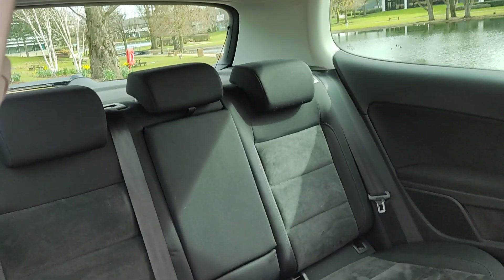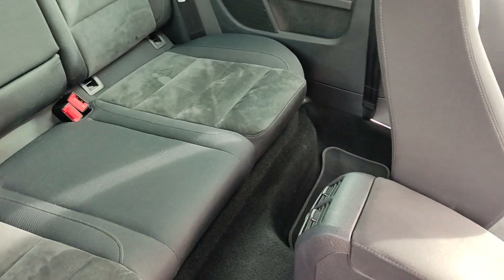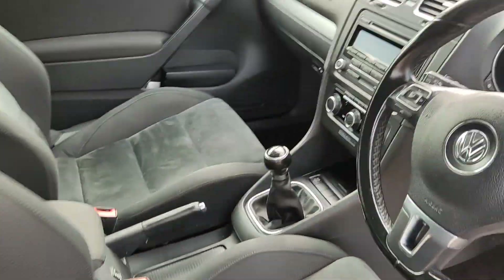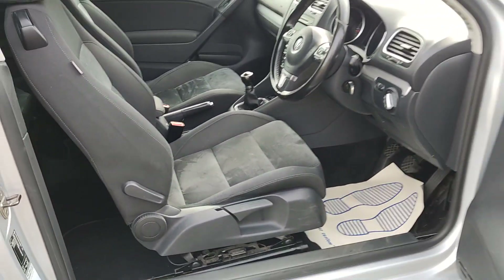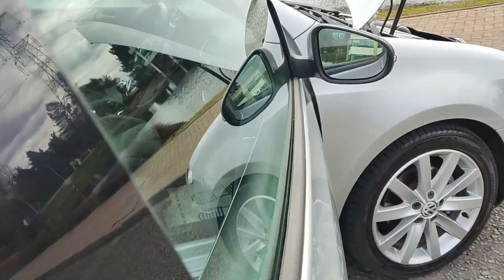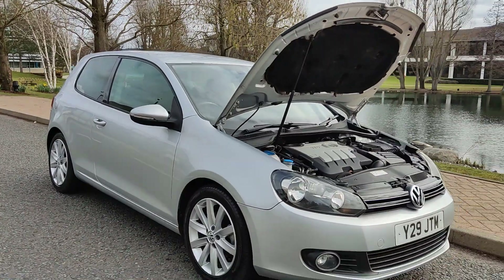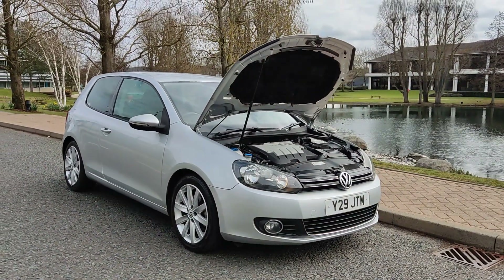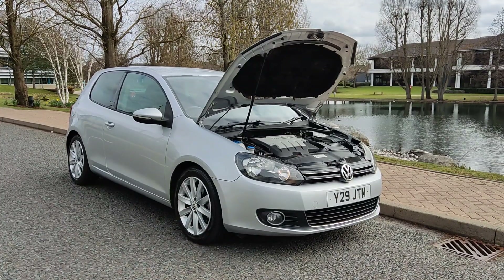Auxiliary connection, nice and clean. Rear isofix on both sides, hardly ever been used, no signs of any wear and tear. Genuine floor mats front and back, nice and clean flooring. Immaculate condition inside and out. If you need any further information about this beautiful Volkswagen Golf GT 2.0 TDI 3 door hatchback with long MOT and only two former keepers, please do not hesitate to contact Fair Car Deals Limited. Thank you.